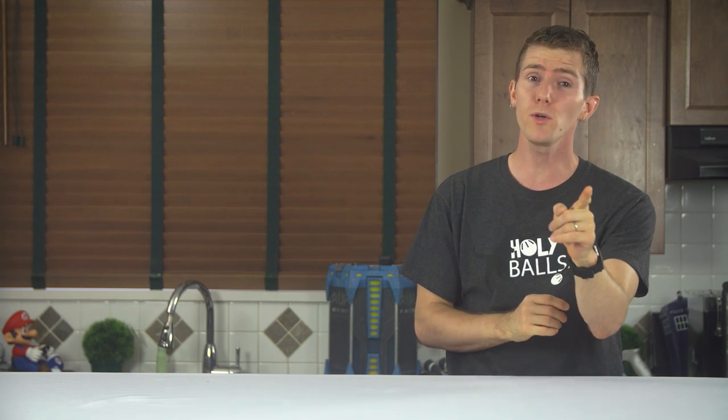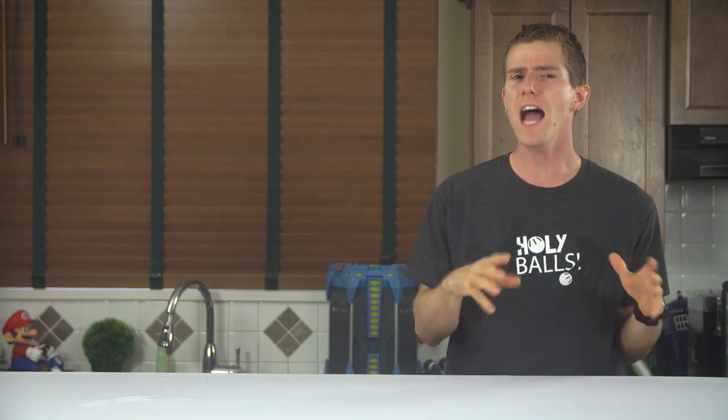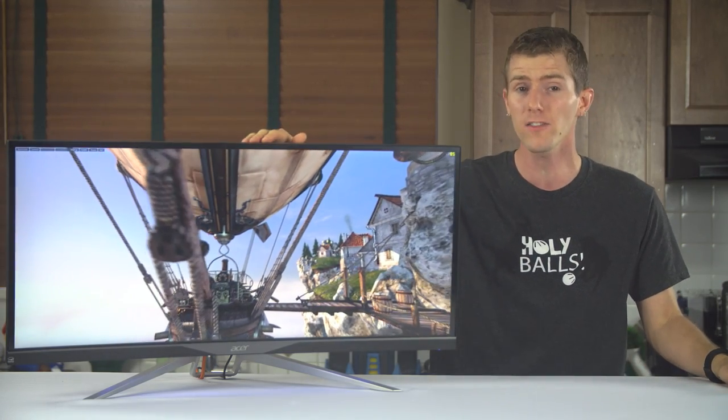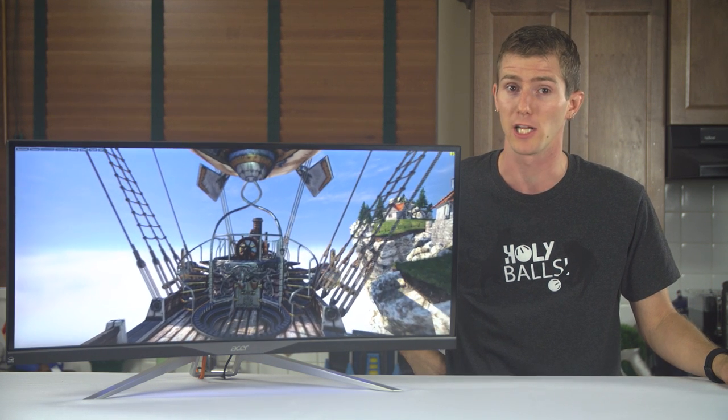Fair enough. But this isn't a movie. This is real life. I am not getting turned into a blueberry or drowned in chocolate or whatever. I am getting the Acer XR341 CK-A, a monitor that isn't perfect, but hoo boy, we are getting really, really close.